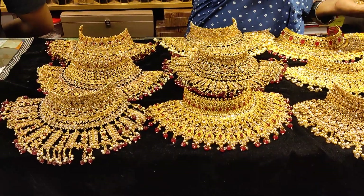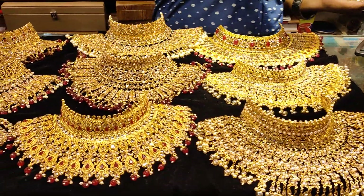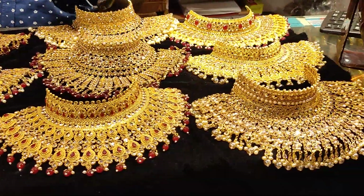Assalamualaikum friends, I am going to go to New Roopom Jewelers. Today we have a great designer with a choker set collection. In the market, we have a great collection of choker sets.